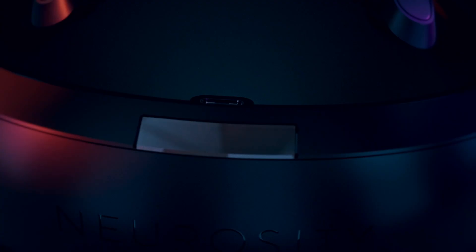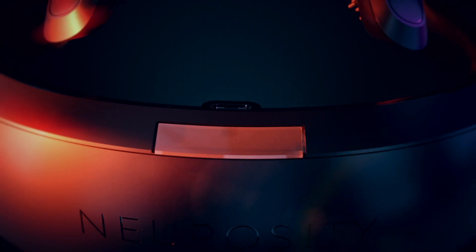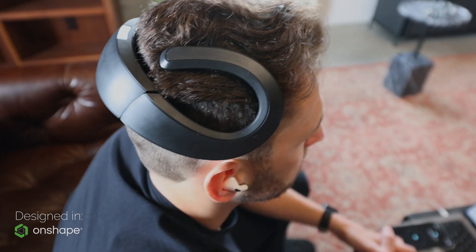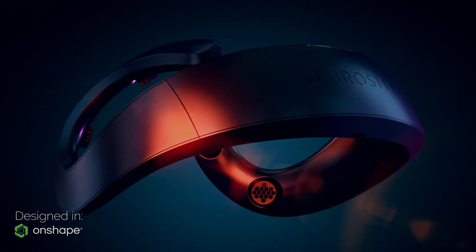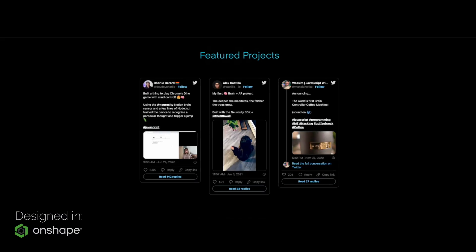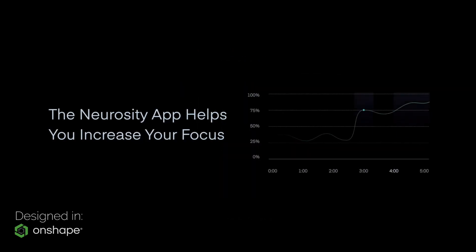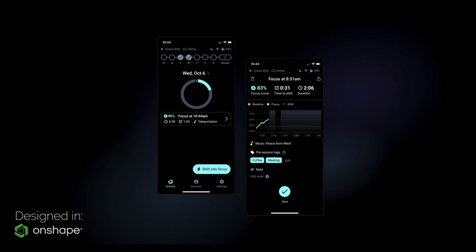Neurosity is a company that was started by myself and my co-founder Alex Castillo in early 2018. We built this company to build the best brain-computer interfaces and neuro-powered applications in the world. Our headset called the Crown is the most accessible, easiest, fastest to use product for all different types of people. Mainly programmers love using our app to shift into focus and to actually feel more focused in two minutes or less.